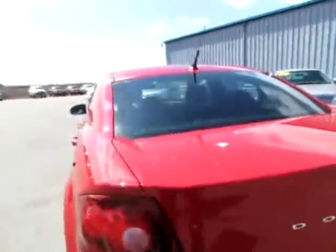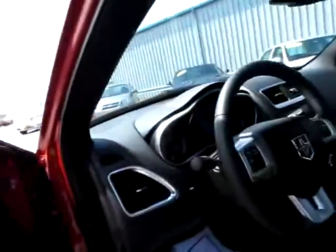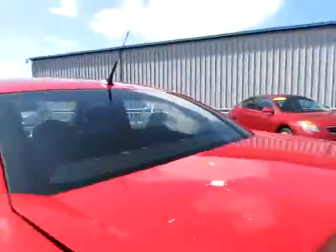The cargo area is very spacious. In fact, let's have a look at that — there's a handy button right here to pop it, so you don't have to hunt for it. You can see we've got lots of room. You can even open into the main area to put something bigger into this car.